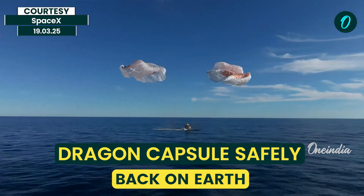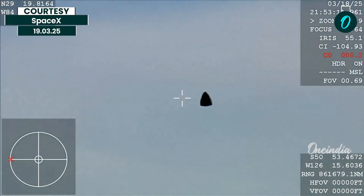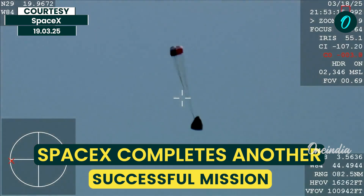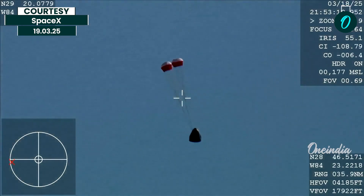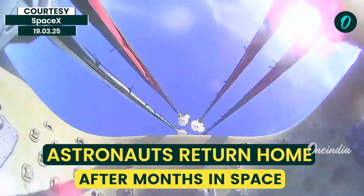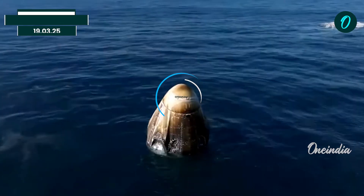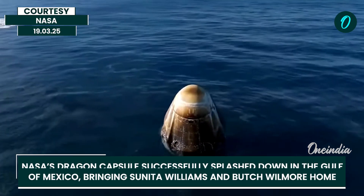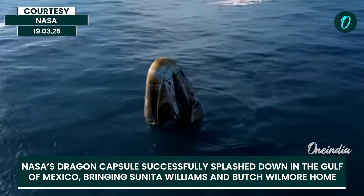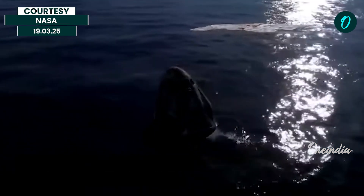And splashdown — Crew-9 back on Earth. This view coming from the WB-57 high-altitude plane, and there you see it on your screen. Drogue deployment. We have visual of four healthy mains. And as you can see on your screen, we have visual confirmation of splashdown. Dragon Freedom has returned home, along with the NASA astronauts.